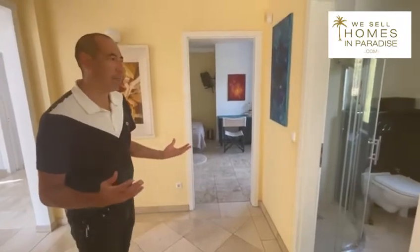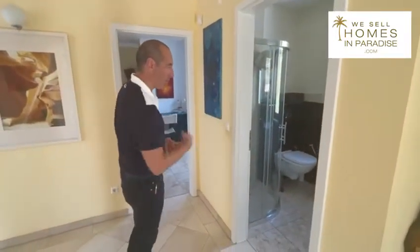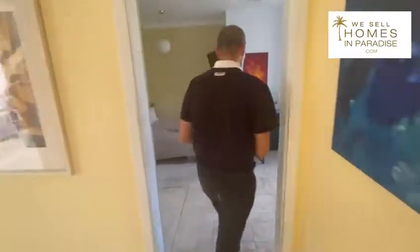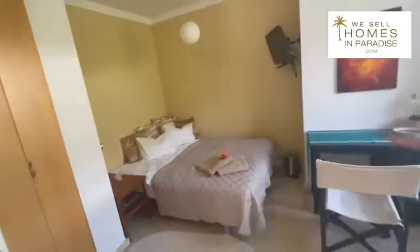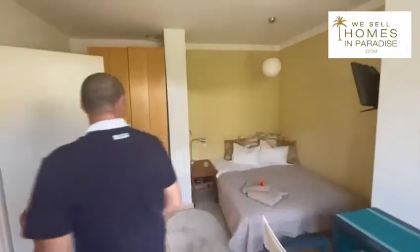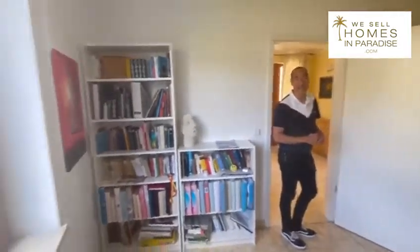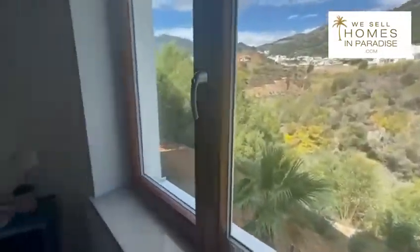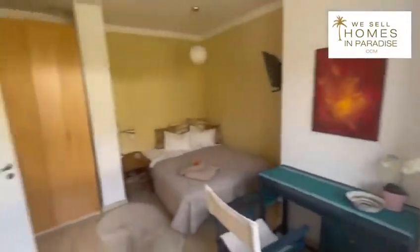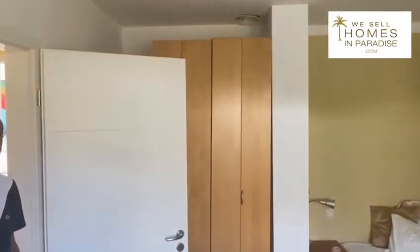Back on the ground floor to orientate yourself — just coming in from the hallway you have this lovely bathroom here. This is an interesting space because it's a large bedroom but it's on the ground floor, so if you have family members that find it difficult to get upstairs, this is ideal. Interestingly, the architect left a space within the walls for a lift shaft, so you can actually add a lift afterwards to move between the three floors.